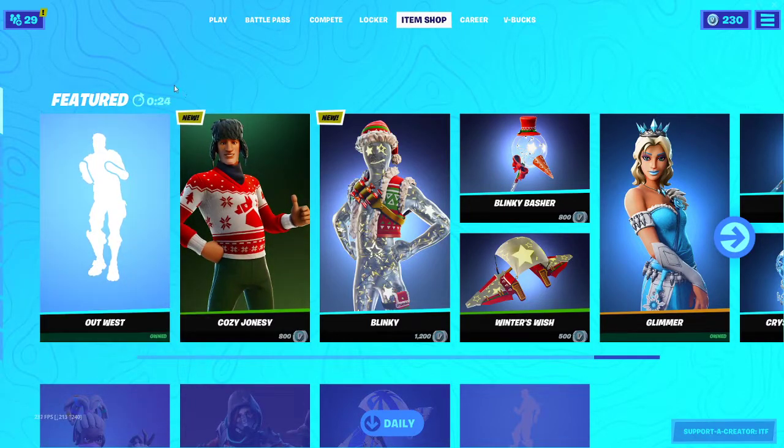What's going on guys, Fuzu here back with another daily item shop video. Today is December 21st, 2020, I hope you guys are having a good one. We were supposed to be getting a new Marvel pack for $25 US, and I have mixed feelings about it. They should have released it when Season 4 was out, because that was Marvel themed, but whatever.